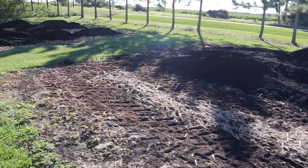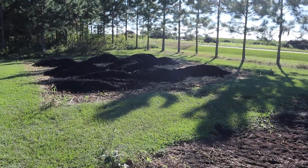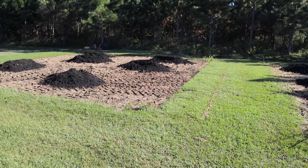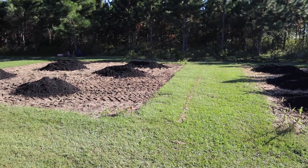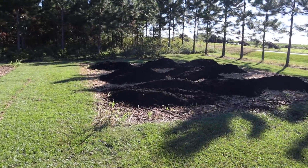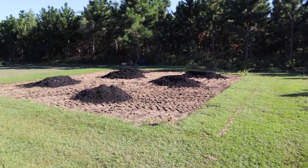These two plots over here we've got compost dumped on, and we'll spread those out. The amount of compost I put on each one has to do with my plans for those plots this winter — I'll talk more about that in the future. There's where we had our chickens, and I'll show you where they are in a minute.